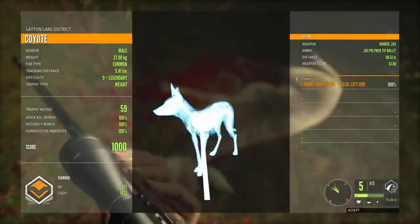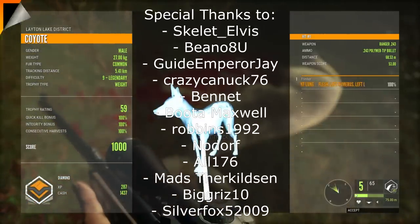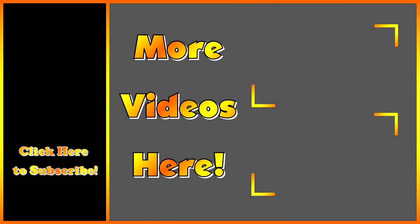Guys, if you want to watch any of these videos in their entirety, all the links will be in the description below. Thank you for sticking around to the end of this top five countdown, and I will see you next time.